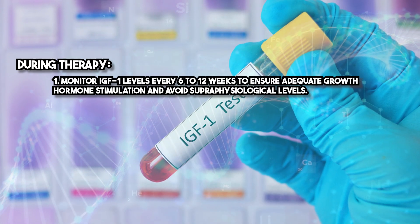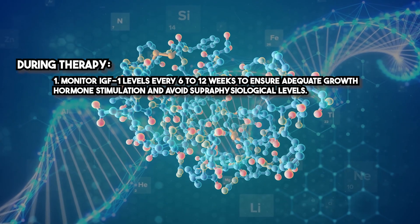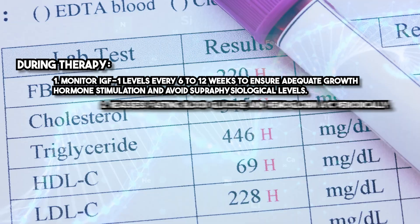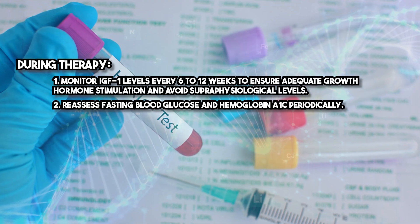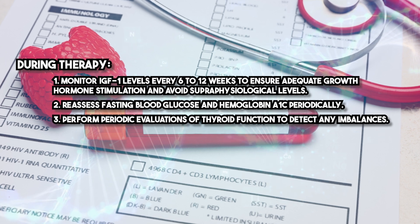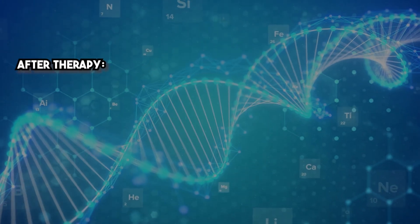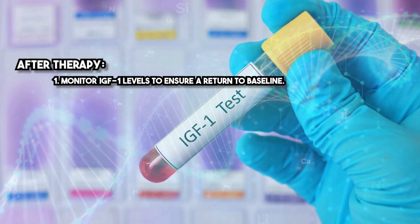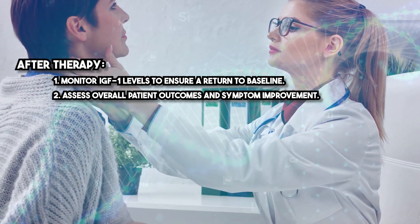During therapy, monitor IGF-1 levels every 6 to 12 weeks to ensure adequate growth hormone stimulation and avoid superphysiological levels. Reassess fasting blood glucose and hemoglobin A1c periodically, and perform periodic evaluations of thyroid function to detect any imbalances. After therapy, monitor IGF-1 levels to ensure a return to baseline, and assess overall patient outcomes and symptom improvement.